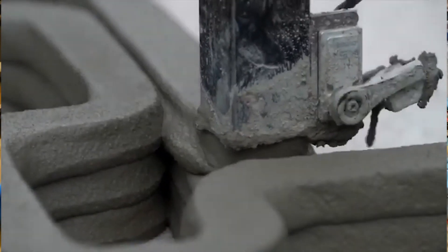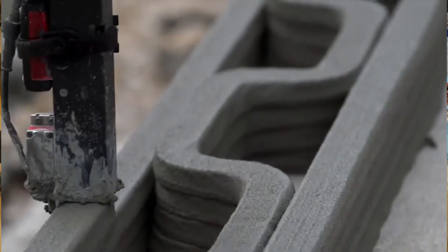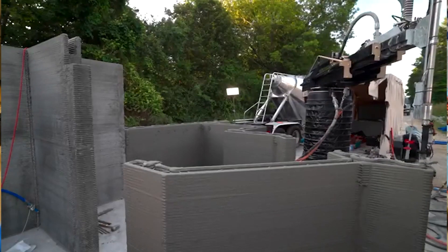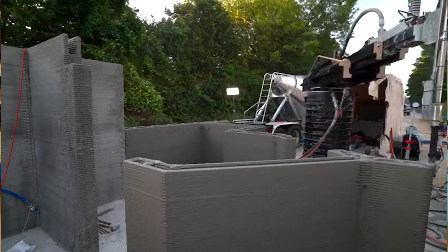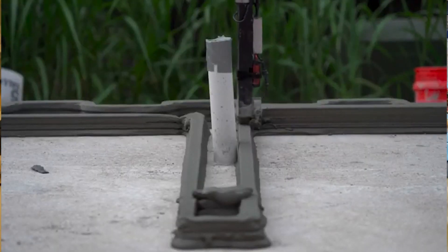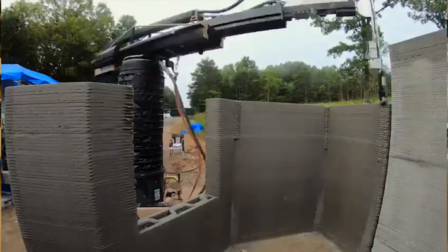APIS Core, a construction robotics company, pioneered the construction of 3D printed houses using a mobile robotic arm. The robotic system autonomously prints the walls, floor, and roof of a single-story house on-site, showcasing the potential for rapid and cost-effective construction. This technology eliminates the need for traditional formwork and reduces waste generation, highlighting the possibilities of robotic 3D printing for affordable and sustainable housing solutions.